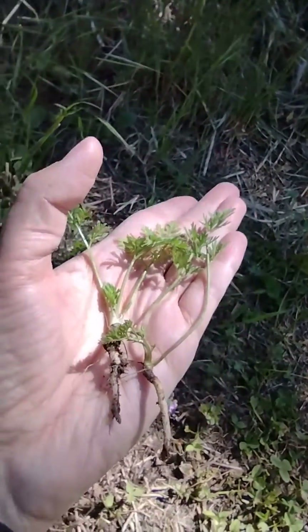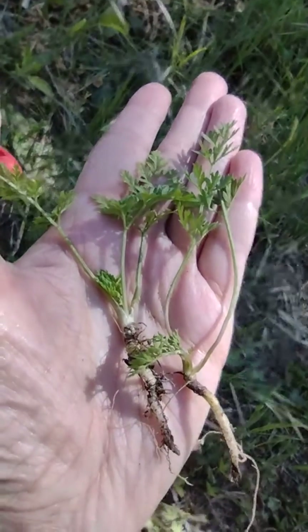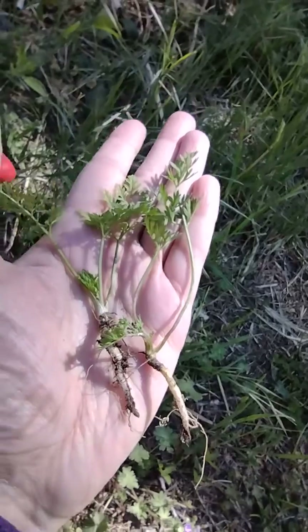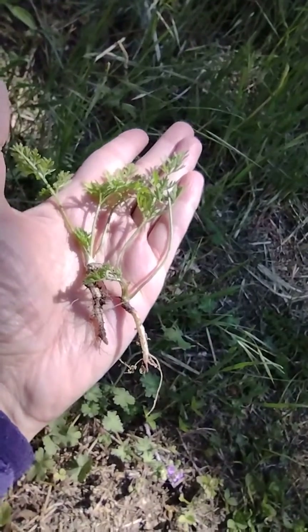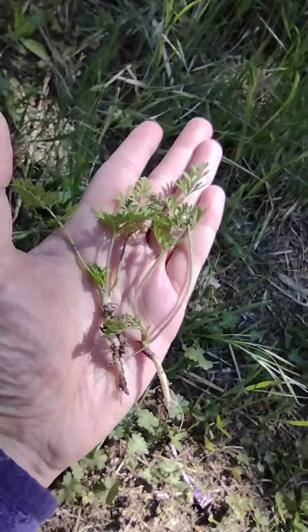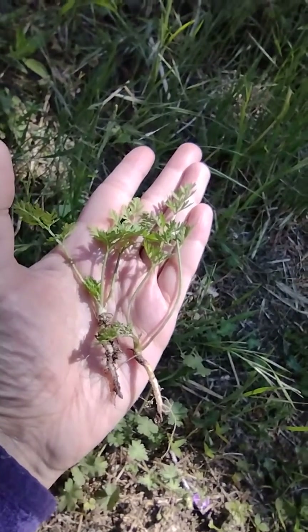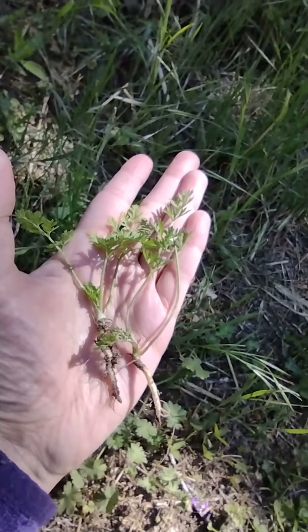Poison hemlock of course has purple blotches at the base of the stem, but you can't really see them when they're this tiny. I hope that helps in the identification process, because one is edible and one is extremely poisonous.